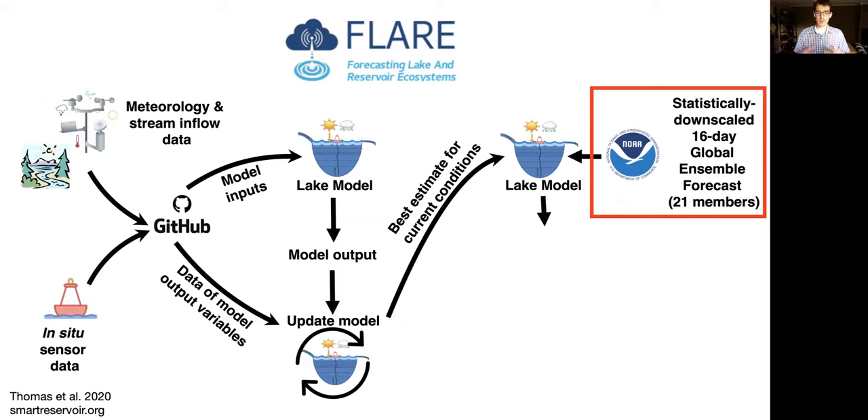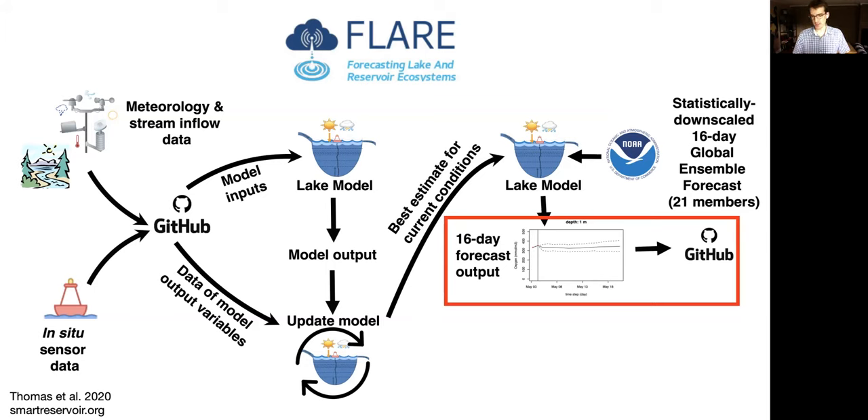You take that updated model from the data — the best estimate for current conditions — and feed it into the model again to start forecasting. That pulls a 16-day global ensemble forecast from NOAA, which is available every six hours and has 21 ensemble members. We statistically downscale each ensemble member to match a historical relationship between the NOAA forecast and the observations at the reservoir, to create the drivers used to generate a 16-day forecast. The forecast uncertainty grows into the future, and the output gets pushed to GitHub.